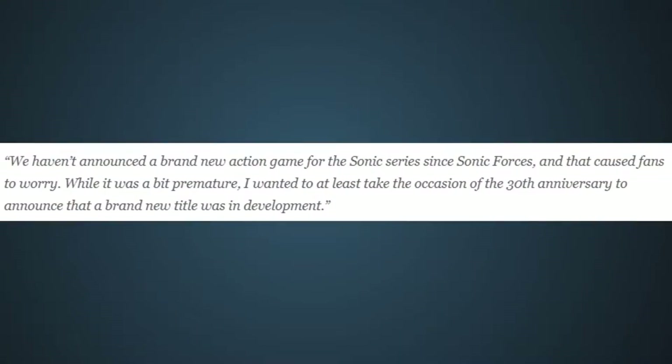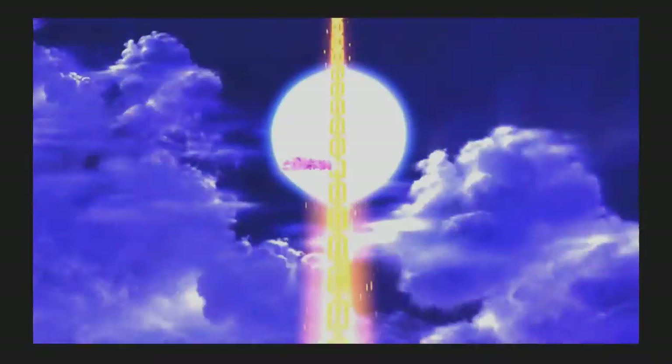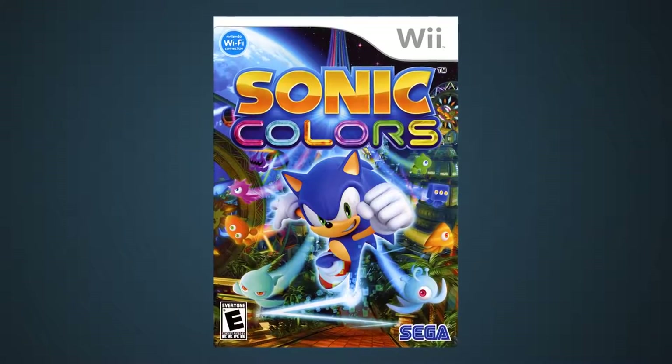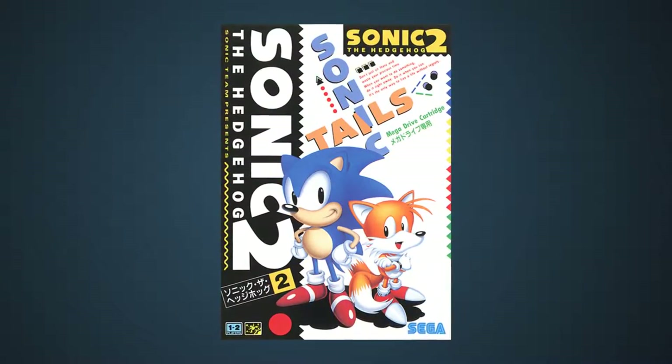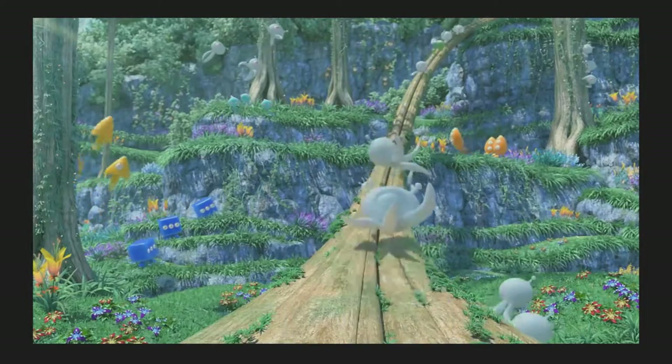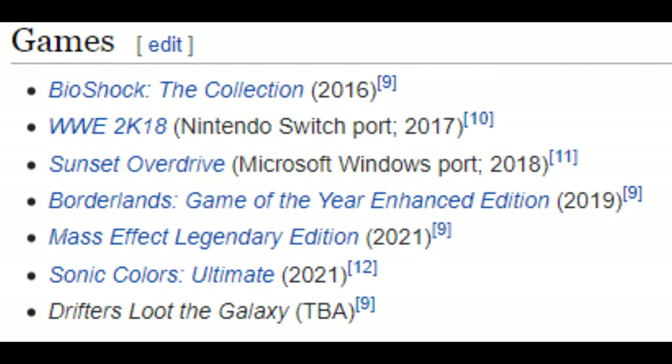Takashi Iizuka himself even confirmed it, though supposedly this game was meant to be released late last year but ended up getting delayed because a bunch of people got sick for some reason. According to Sega, they wanted to remaster an older game with the intent of drawing in new players and deemed Sonic Colors to be the most beginner-friendly title. I'd argue Sonic 2 is a better entry point, but we have Sonic Origins on the way, so I won't make a big deal out of it. Development was outsourced to a studio called Blind Squirrel Entertainment — these guys are known for remastering games, but from what I've heard, their reputation is a bit spotty. But let's take a look for ourselves.